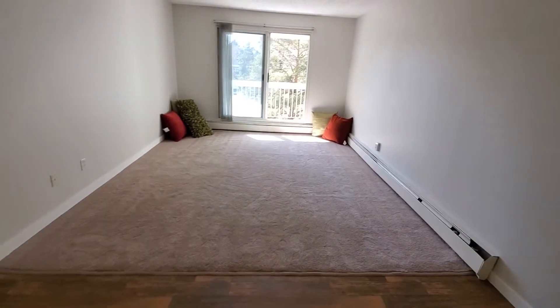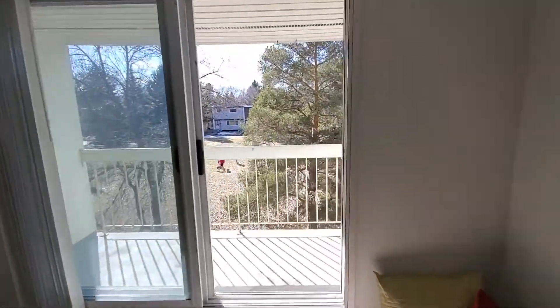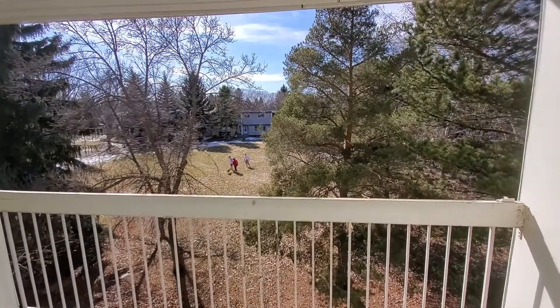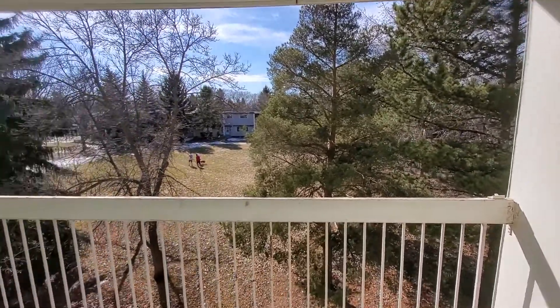The nice new vinyl flooring goes through to your dining area and then there's new carpet in your living area. Just off the living area you'll notice this beautiful green space out back. It is an off-leash dog area so you can take your dog for a nice walk and have some playtime with it.